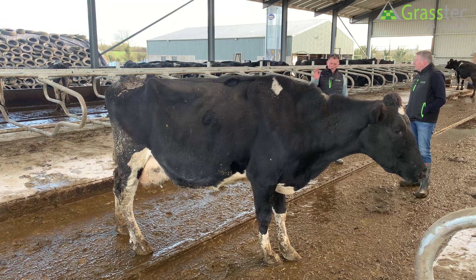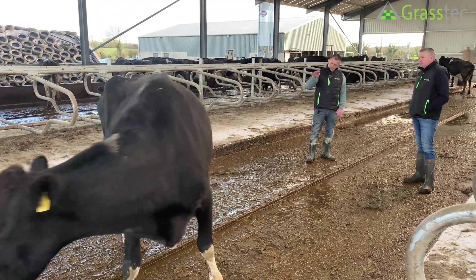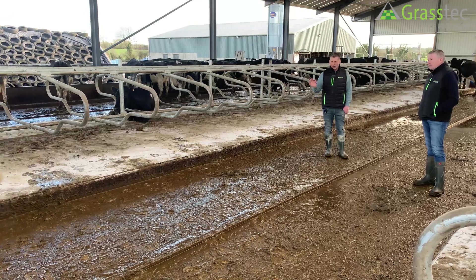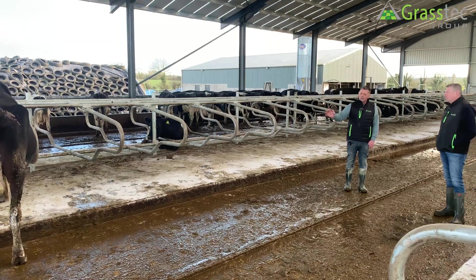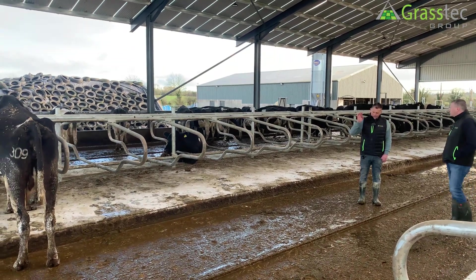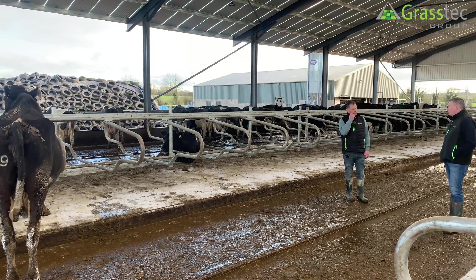I wouldn't use a top bull if he fell short with poor legs and poor udders. I'd go down the list a little bit and find a more correct bull. Sometimes you have to sacrifice — there's no such thing as a perfect bull, so you have to sacrifice somewhere. But I would sacrifice efficiency just to get that bull that will give you better legs and feet and improved udders.